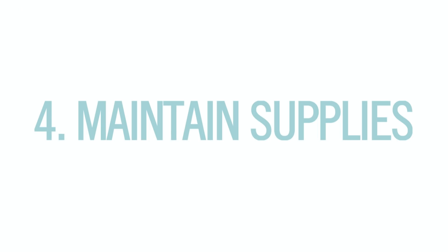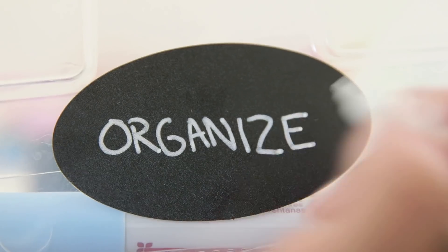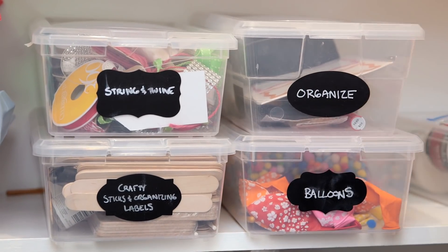Tip four: maintain supplies. In my closet I ran out of those awesome clear shoe bins, and those are so easy to stack up and keep on hand. I noticed you needed a place to keep all of your labels and your pens, because ironically I could never find them — so now I have an organizing bin.